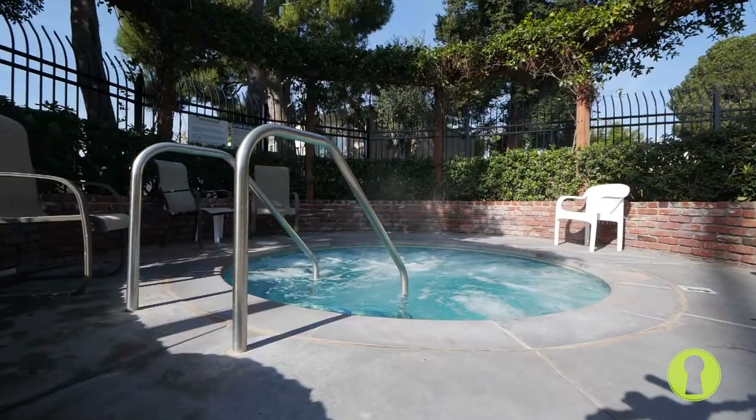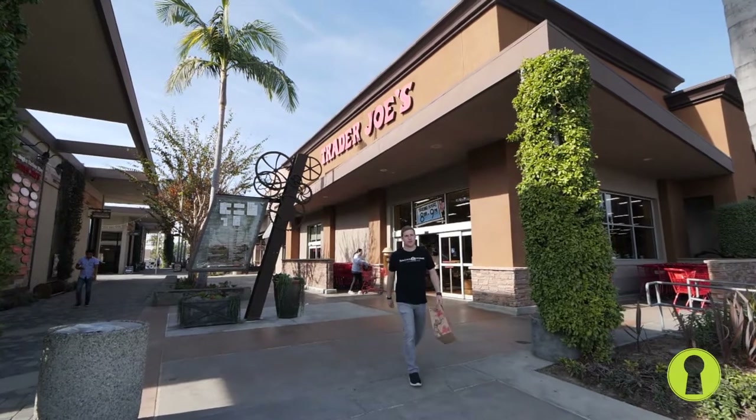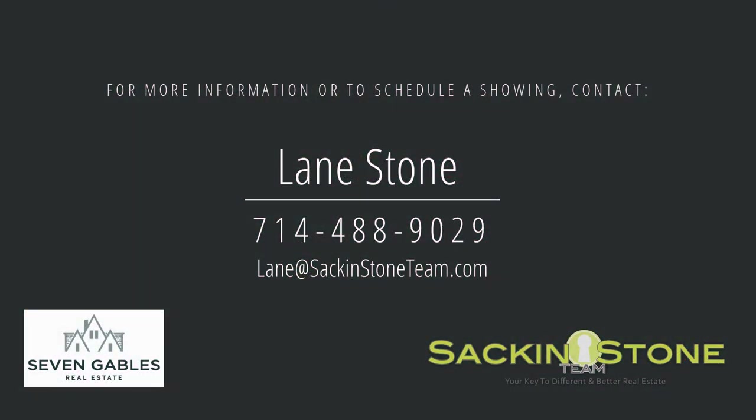This home is conveniently walking distance to the harbor mall, which features incredible eateries, shops, and of course Trader Joe's. Don't wait! Call us today to schedule your private tour of 16695 Castaway Lane.